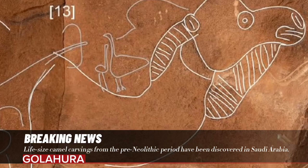Life-size camel carvings from the pre-Neolithic period have been discovered in Saudi Arabia. These mysterious ancient carvings are extremely difficult to find, but they seem to be worth the effort.